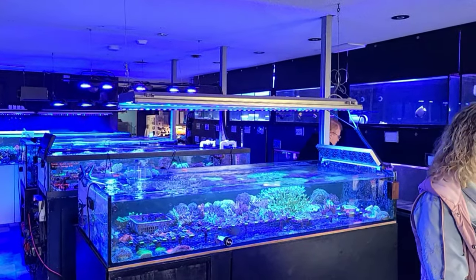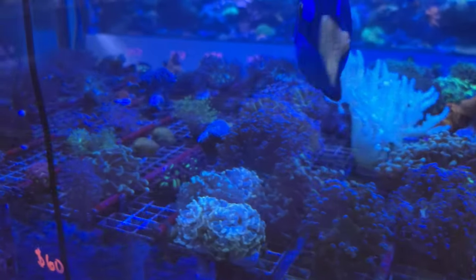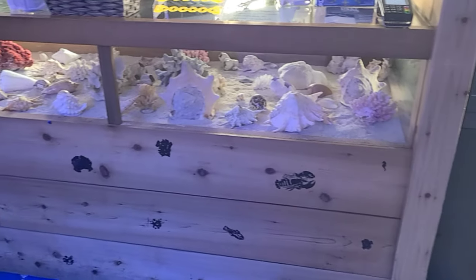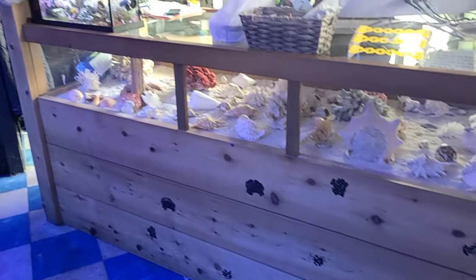These tanks are packed with a diverse selection of LPS, soft, and SPS coral. At the front of the store, of course, you have your checkout and some supplies.